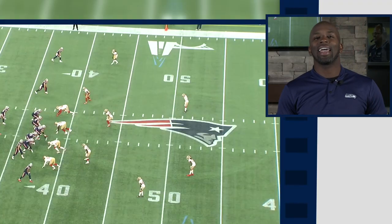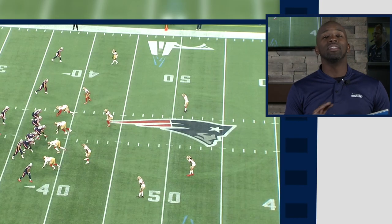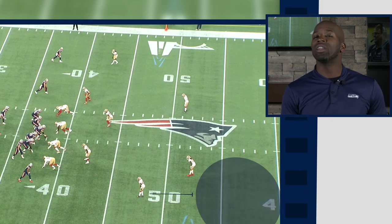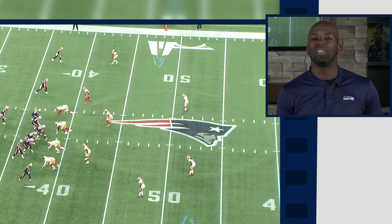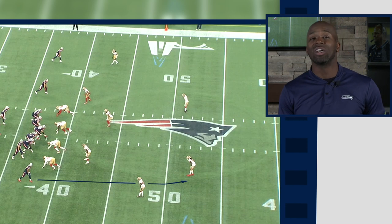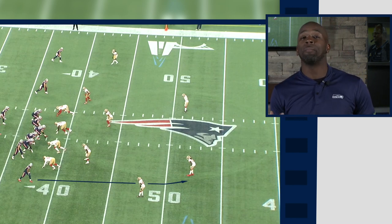Here we're gonna take a look at their corner Mosley. Nothing too special here — he has the deep third of the field. What I like about Mosley is he realizes once the receiver hits about 15 yards he's going to run deep. He does a great job of flipping his hips and staying on top, and then just makes a play on the football. The run after the catch is nice as well.